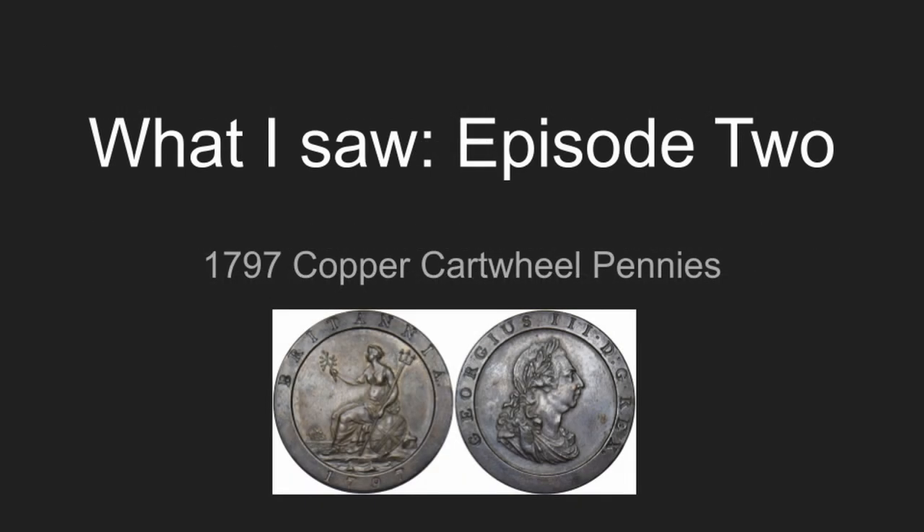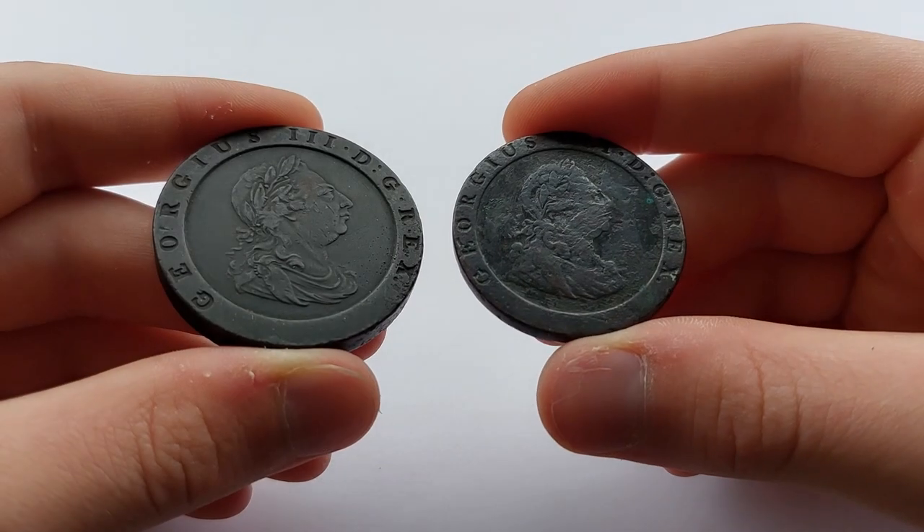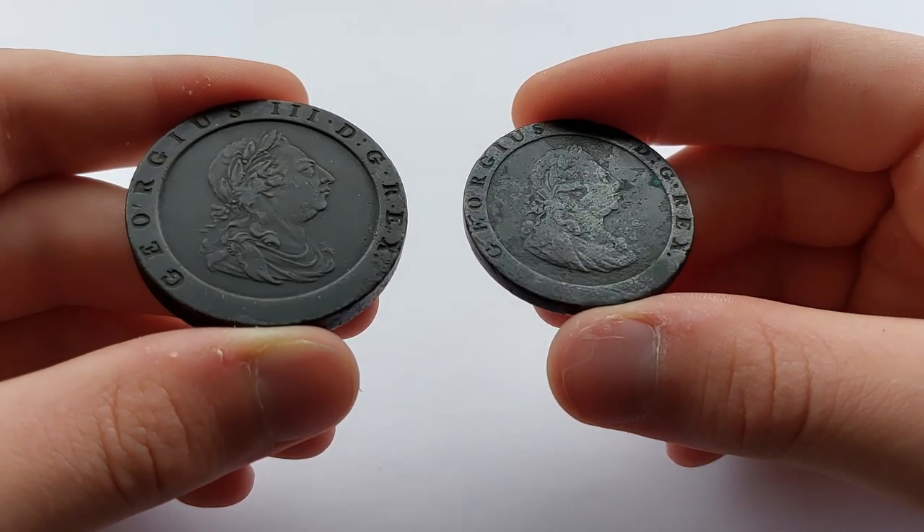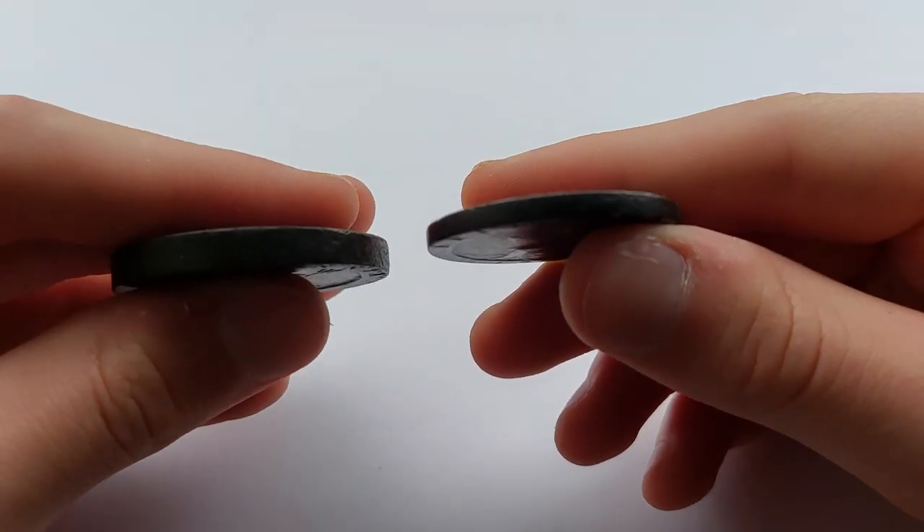Hello everyone, and welcome back to the coin round. In today's episode, we will be discussing perhaps one of Britain's most recognisable coins, the 1797 one penny and two pence.